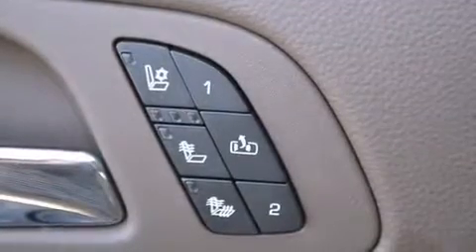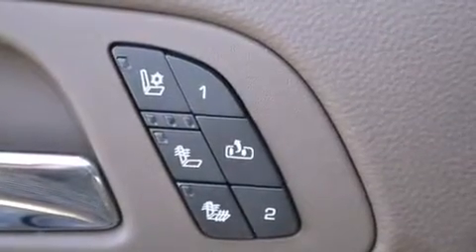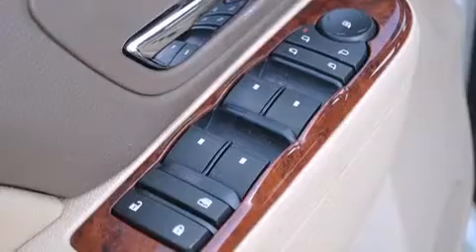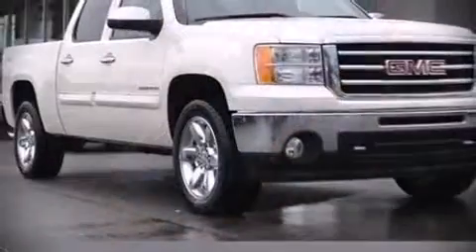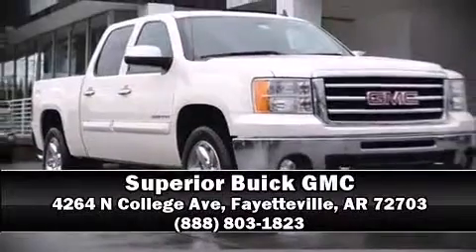It also arrives with a Carfax history report indicating just one previous owner. Our team is professional and we offer a no-pressure environment. Come on in and take a test drive.